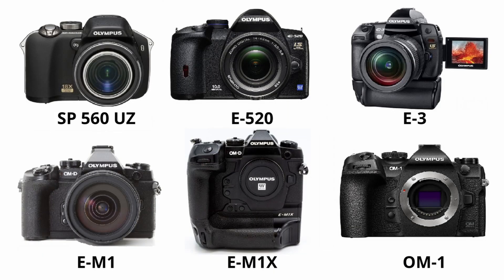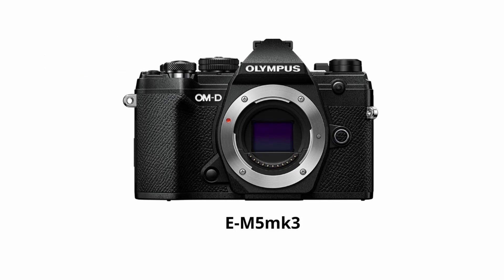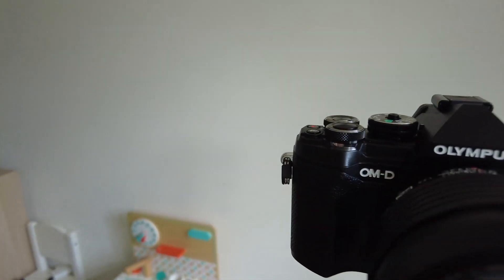Let's take a look at the cameras I used during those years. I started out in the digital era with an SP560 Ultra Zoom, then the E520, then the E3 — which was a fantastic beast, my first professional camera. I took some amazing images with that one, but it was a bit bulky. Then the first mirrorless camera, the EM1 and EM1X — another beast, really bulky but amazing images. And right now my OM-1. The EM1 Mark III is mainly my video camera and I don't think I've ever shot one image with it.